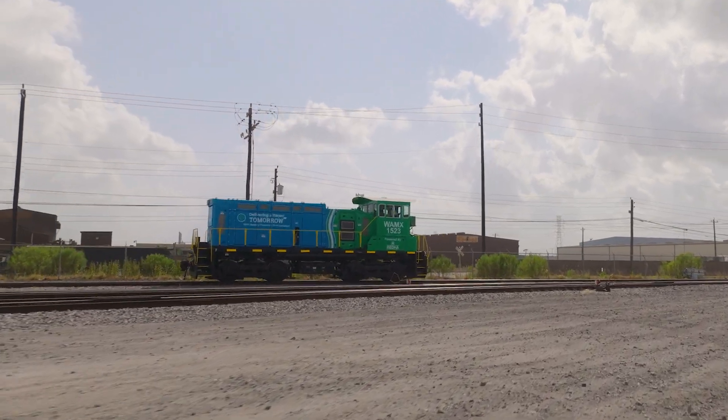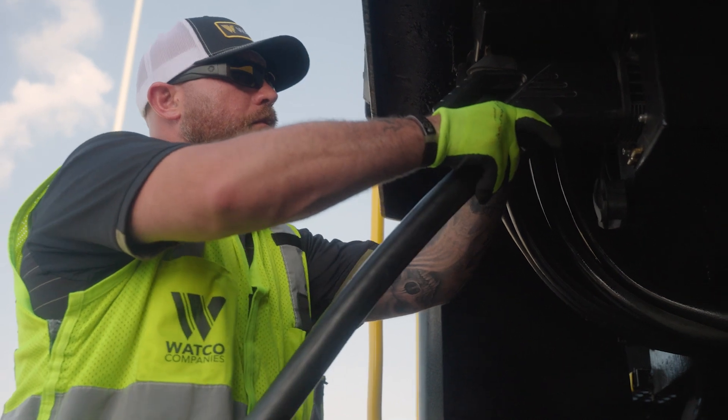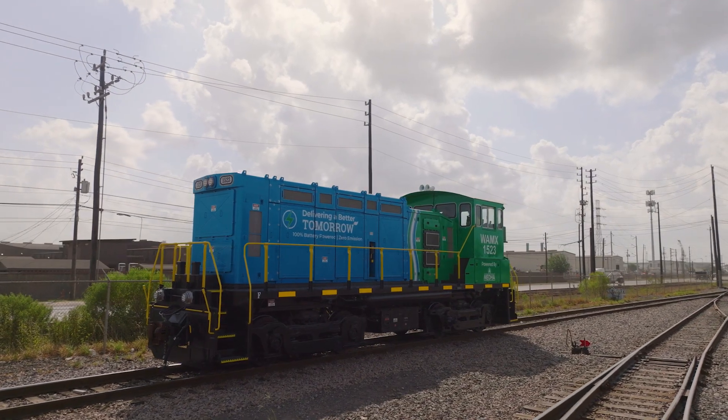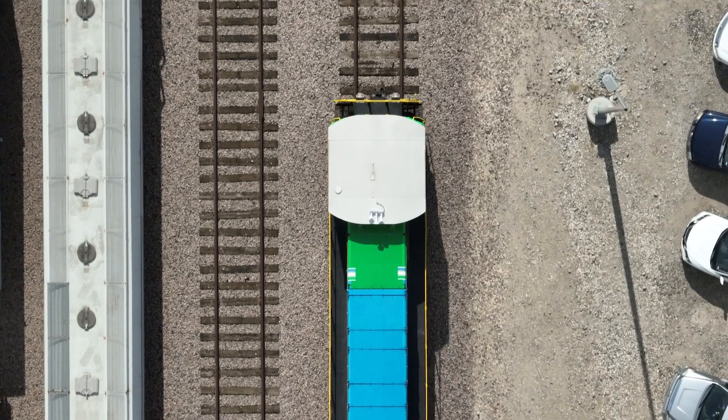When it comes to clean power, Watco is on the cutting edge with its battery-powered switching locomotives. Watco has teamed up with Meta, a company specializing in railway electronics and battery electric vehicles, to produce zero-emission switching locomotives.